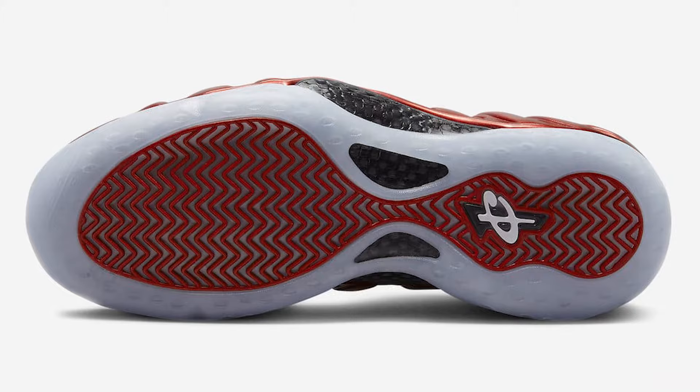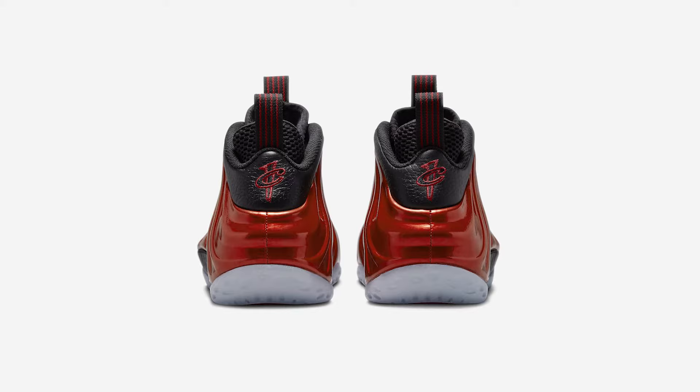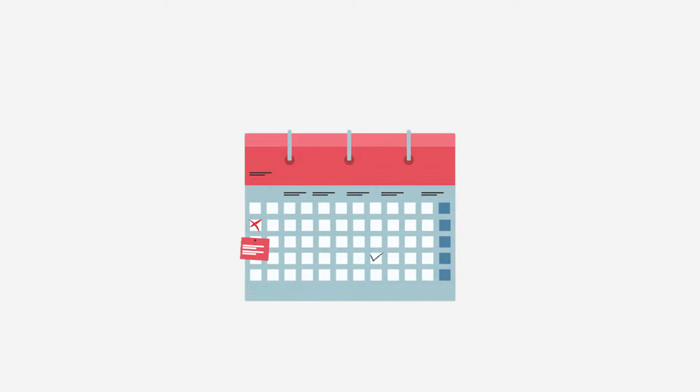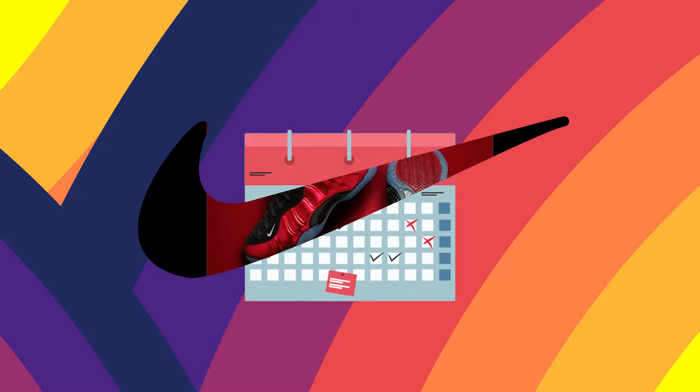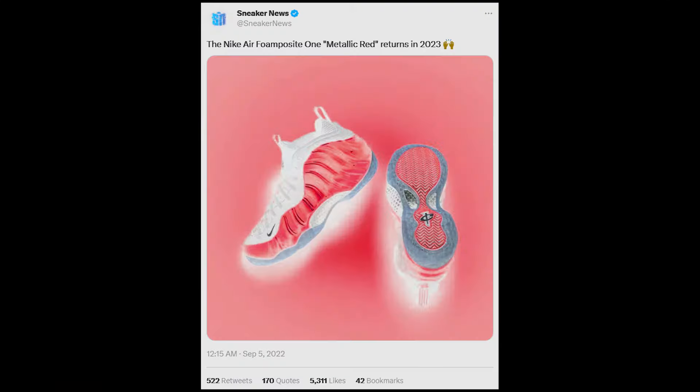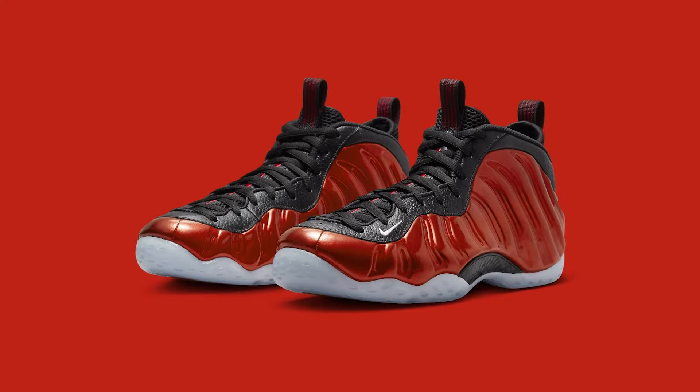These sneakers were first teased thanks to an internal brand document that Complex viewed last year. Still, back then there weren't any images for us to consider, and it was slated for release sometime this year. Now Nike has released some official photos and narrowed down the release window to summer 2023, suspected to be sometime during May. So the shoes will soon hit the market with the official images being released.